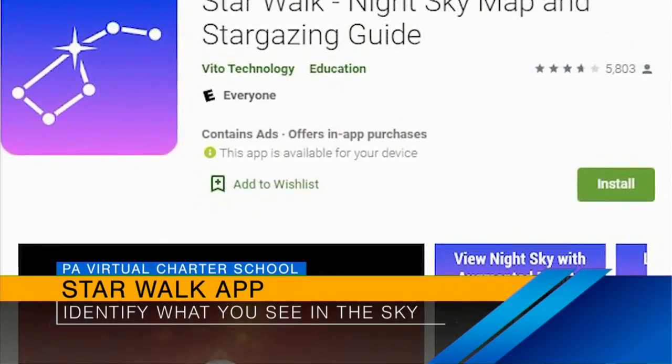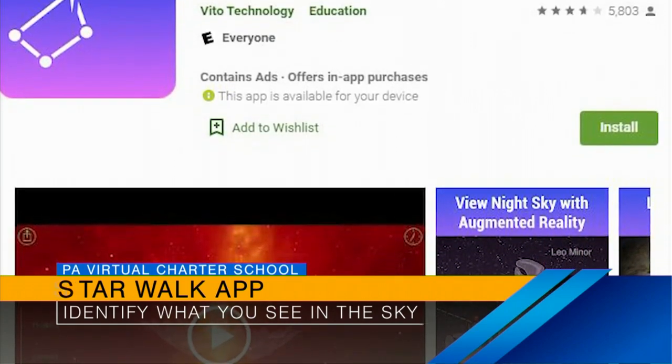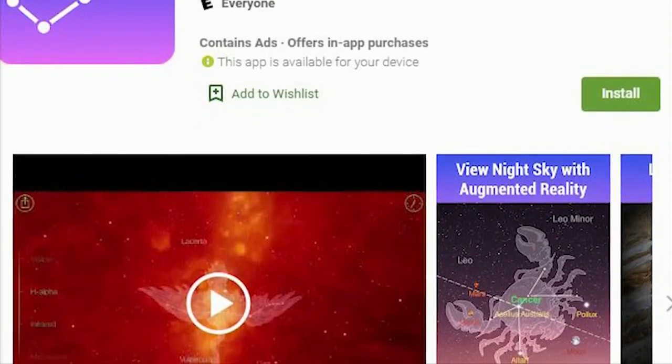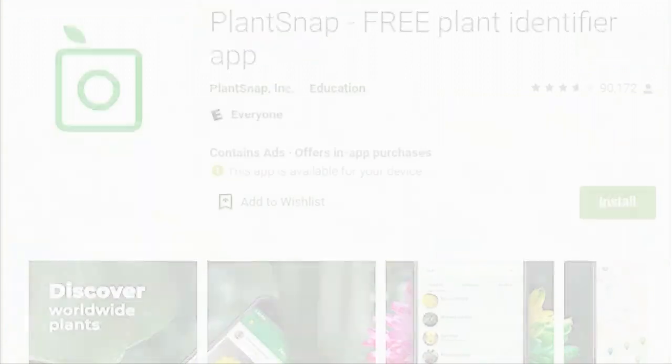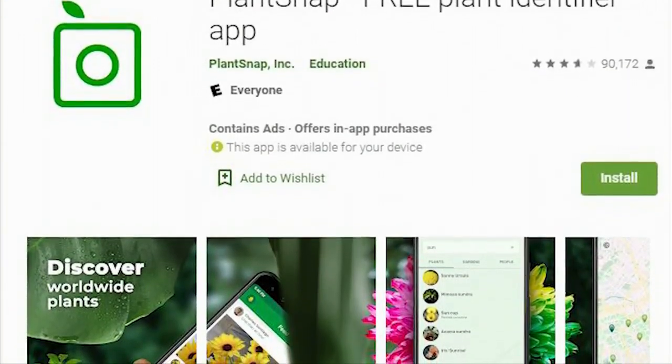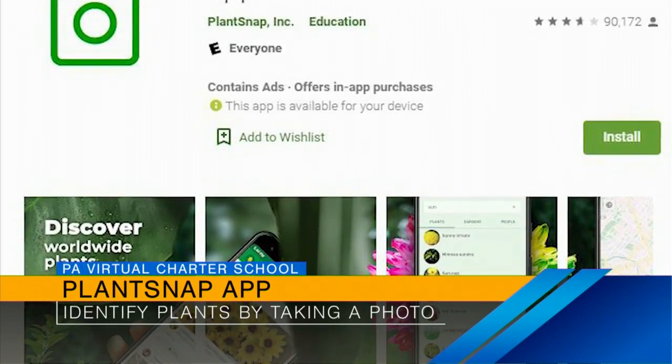You have a few other ones too that are fun, like more sciency ones. Starwalk is also a free app that you can shine your phone up to the skies during a nighttime walk and get information immediately as to what you're looking at. So if you have children who are really interested in planets or constellations, this is really cool, and it's visually beautiful in the app itself. There's also PlantSnap, another free app that helps you identify what kind of plants you're looking at just by shooting your camera at it.